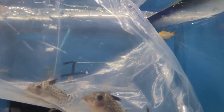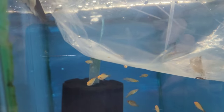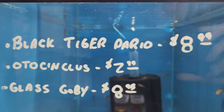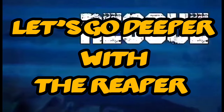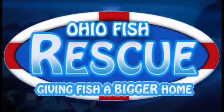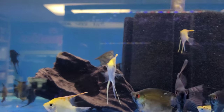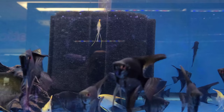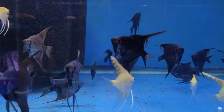Oh look, she's got some floating plants and some Cory cats! I might have to get some. We're gonna go with the Siamese algae cleaner once we get those in. They must think I'm going to feed them because they're all coming up — what's up guys!